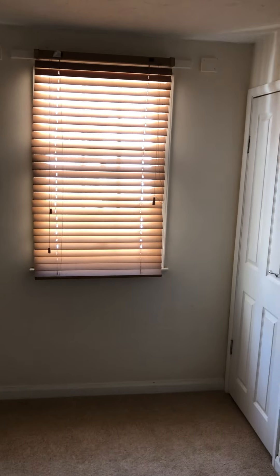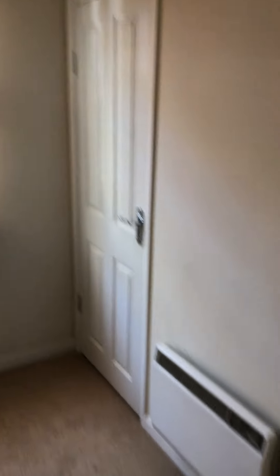Good sized double bedroom — it's hard to see on this phone. A little cloak cupboard there, and again the slimline electric heater.